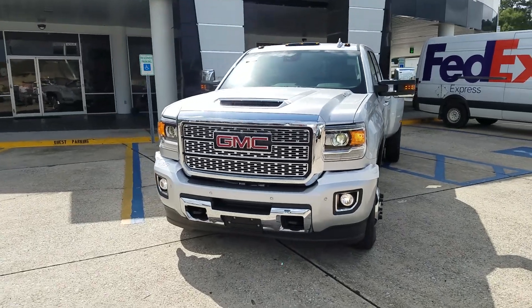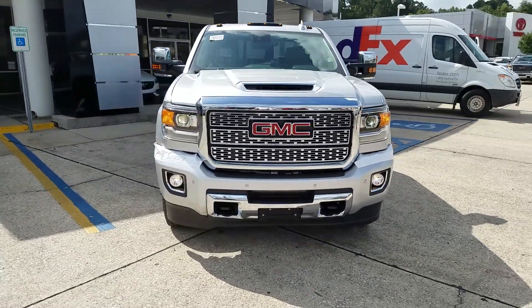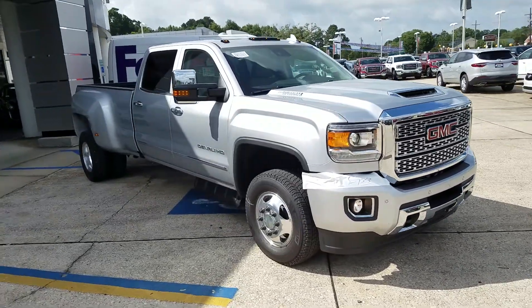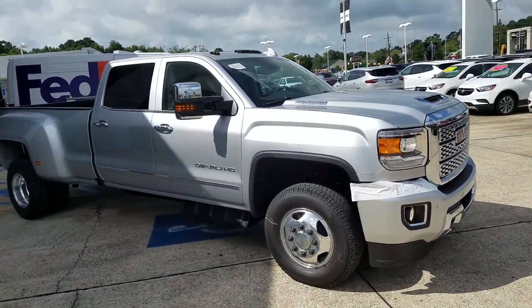Hey Butch, James Davidson here from Ross Downing Buick GMC Cadillac. Here is that one-ton Quicksilver Metallic Denali Duramax 2018 model.